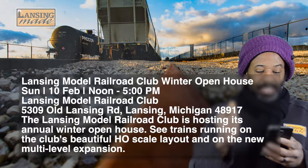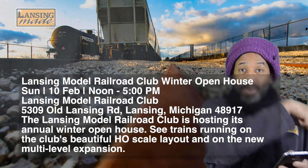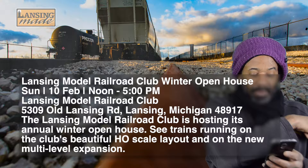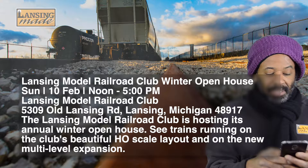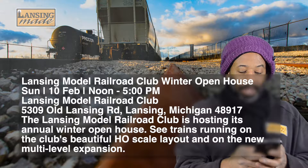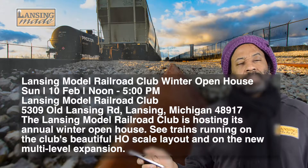See the club's efforts in restoring a Michigan Avenue tower, which was moved from Old Town in September of 2016 to its current location. The layout is housed in the former Grand Trunk Western Millet Depot. So cool.